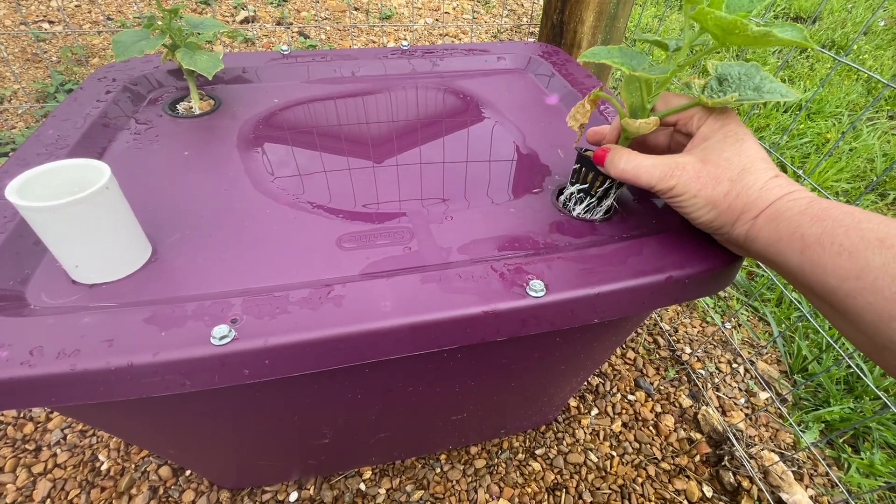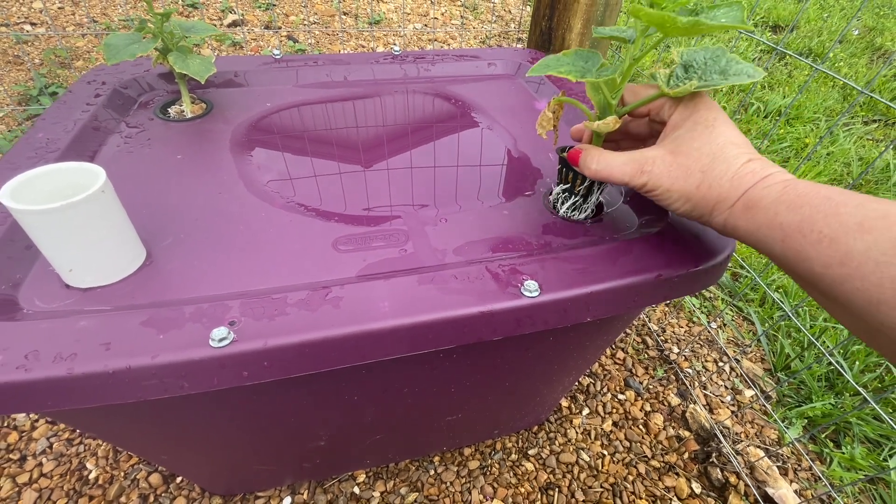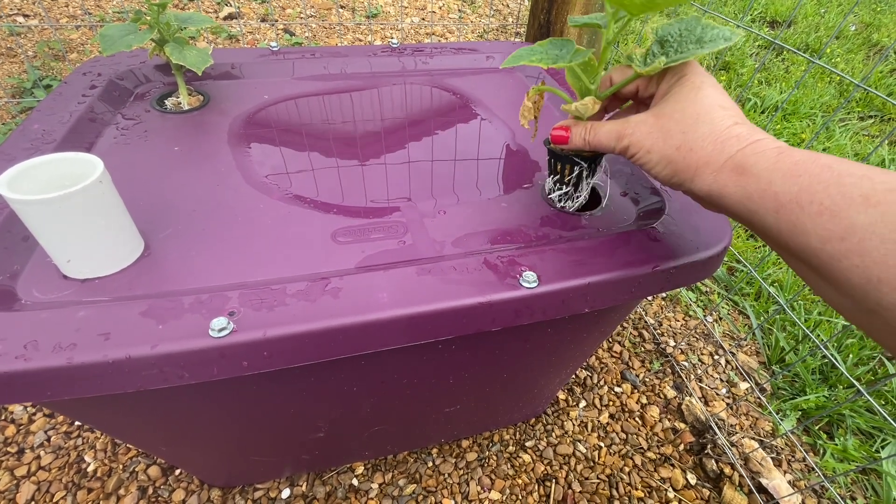I don't think that's supposed to happen. Look at these roots — this is just two weeks. So the process is working.